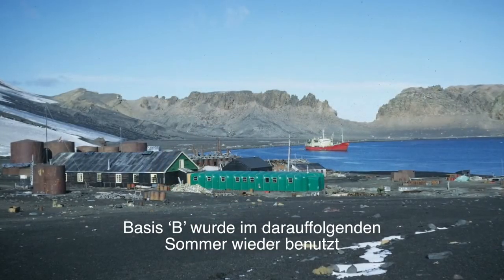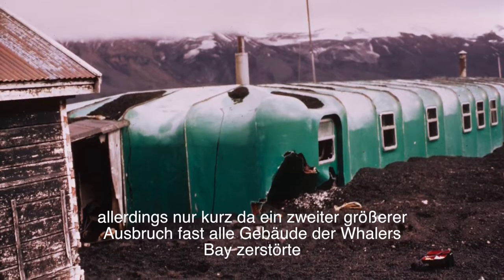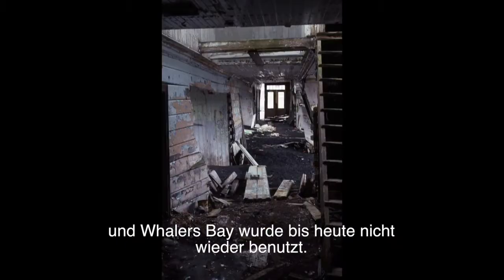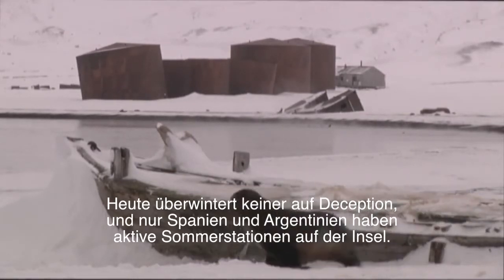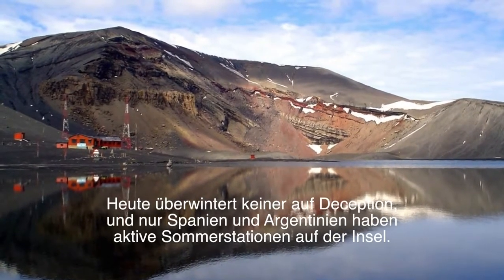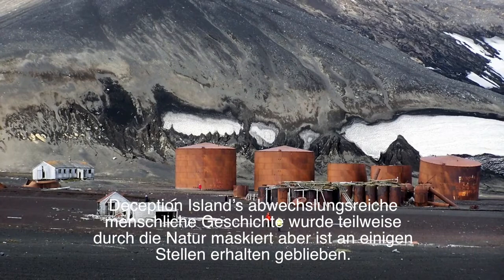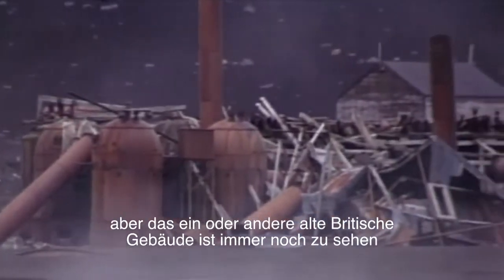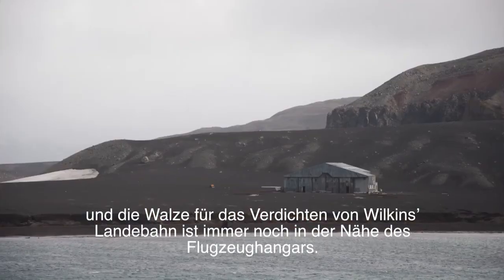Base B was reoccupied the following summer, but only briefly, as a second larger eruption destroyed most of the buildings at Whalers Bay and the remainder of the Chilean base. Once again, Piloto Pardo came to the rescue, and Whalers Bay has not been reoccupied since. Today, no one winters at Deception and only Spain and Argentina have active summer stations on the island. Deception Island's varied human history has been partially masked by nature but is preserved in places. The Norwegian Hector Whaling Station is the most obvious, but some of the old British buildings can still be seen, and the roller for compacting Wilkins Runway is still there near the aircraft hangar.